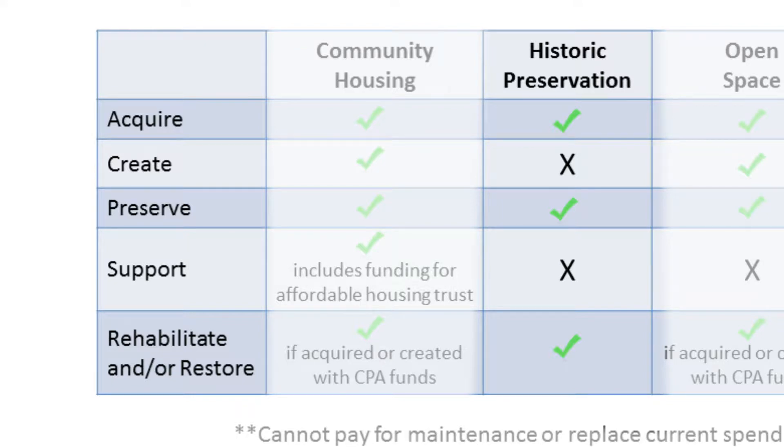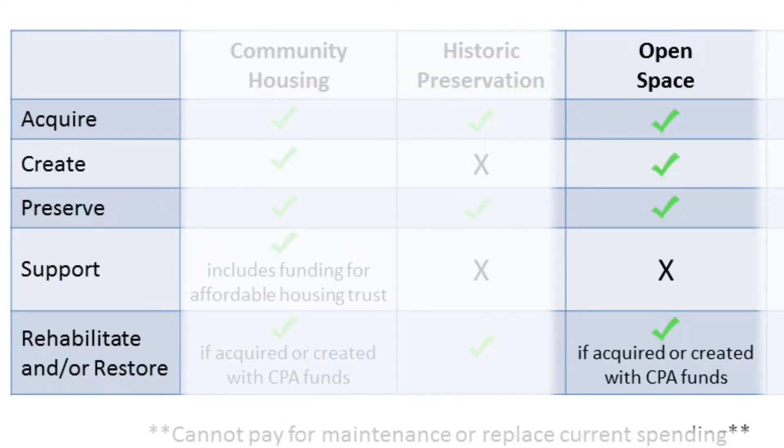In historic preservation, we can acquire historic resources. We can't create historic resources — they become historic on their own merit — but we can preserve and rehabilitate them. Open space and outdoor recreation are treated as one category for funding. The definition of open space is really like wild lands, conservation lands, and wetlands. We don't have a lot of that in Somerville, but we do have some high-quality play spaces. We can acquire land with CPA funding, create new parks and playgrounds and outdoor spaces, and do work to preserve and rehabilitate what we have.